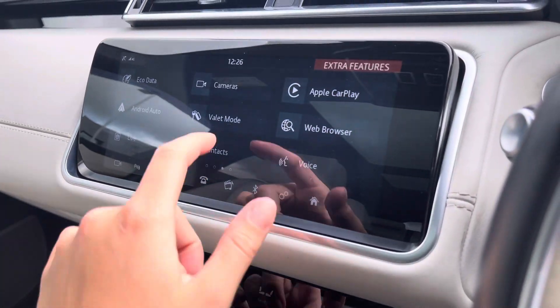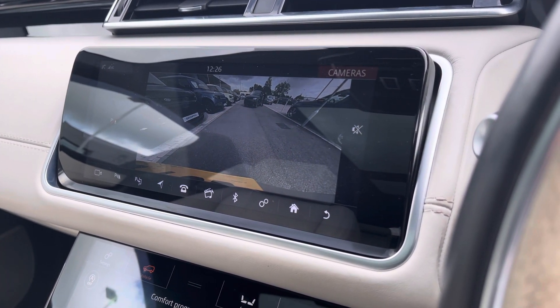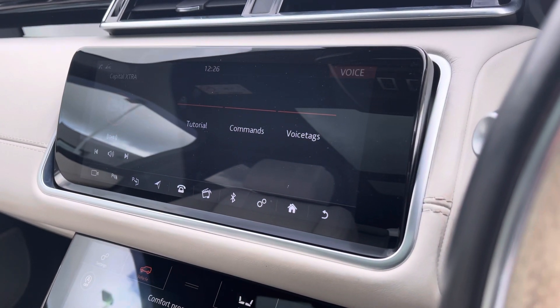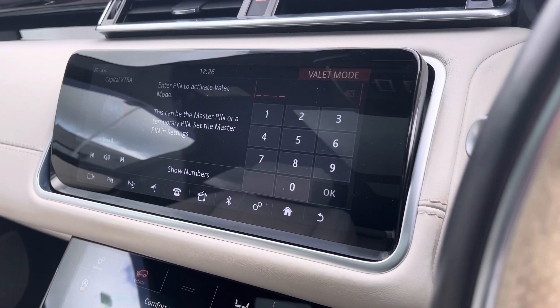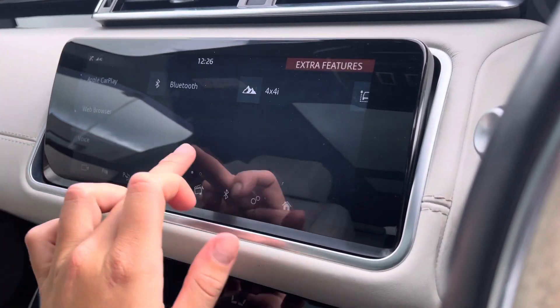On your main display you're up to date with the latest infotainment features. Further in you can find your rear view camera making reversing and manoeuvring much easier and safer to do. Your voice recognition system so you can keep your head up and eyes on the road when making any command, or even valet mode ensuring all of your personal details can be safely hidden away if and when necessary.